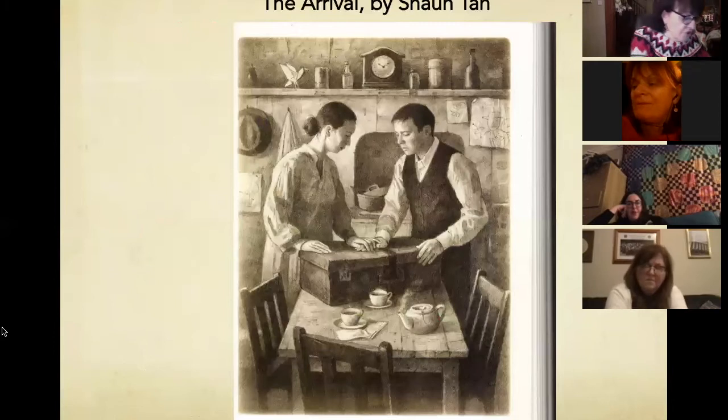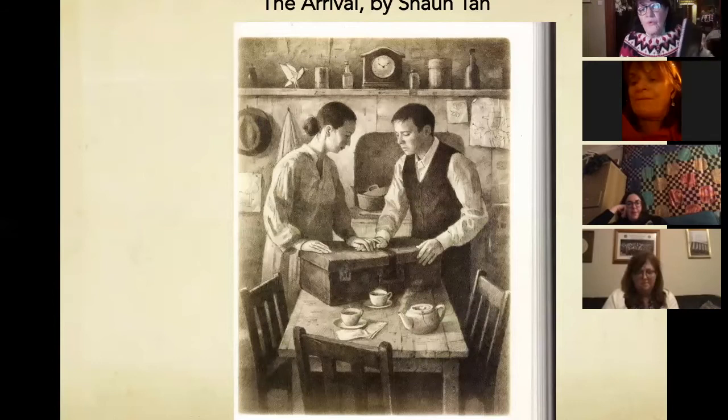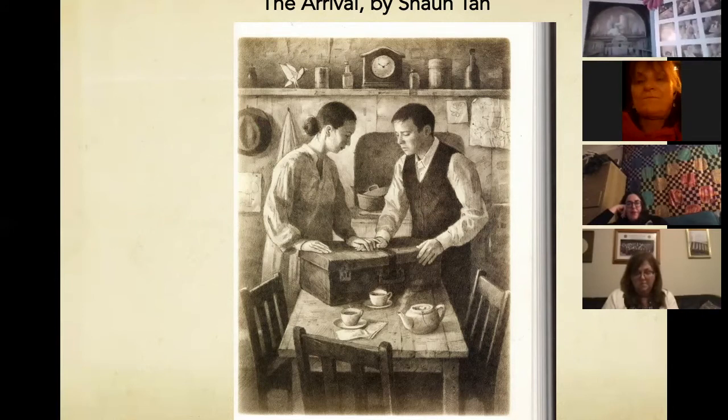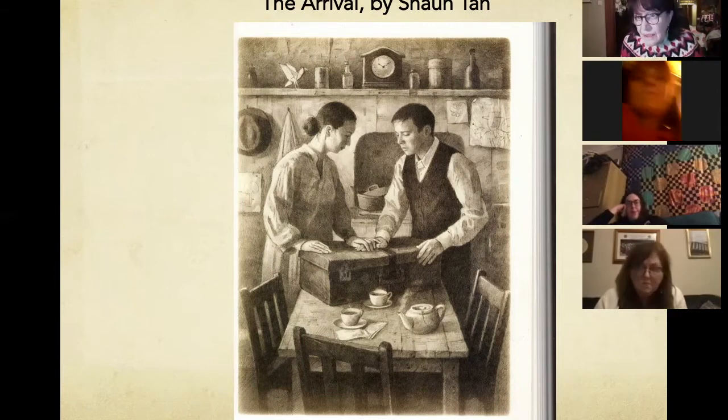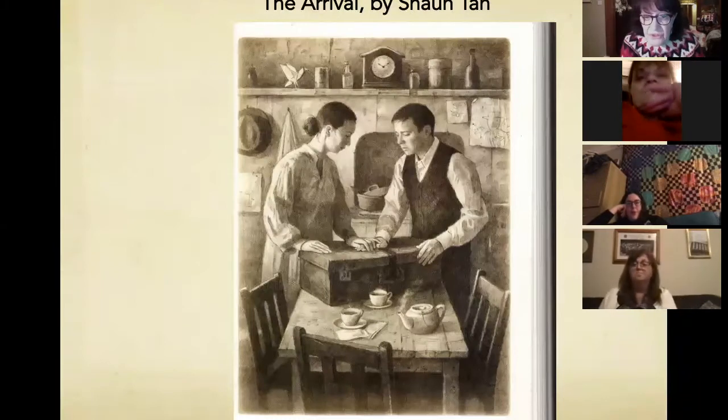Going further up, any of you with a knowledge of drama will know The Arrival by Shaun Tan. This is definitely secondary. It's a sepia-coloured picture book, quite long, with absolutely no text whatsoever — all illustration. It's the story of a man clearly leaving home: the suitcase, the hands supporting each other, she has made tea. And the question is, where is this? Is this Ireland? No, there's something about it that's not Ireland.